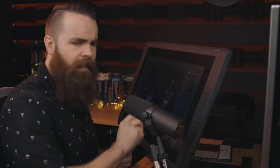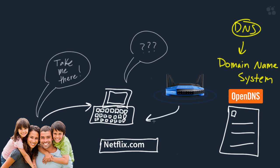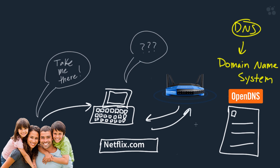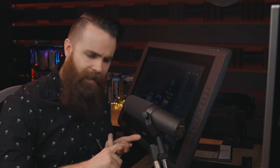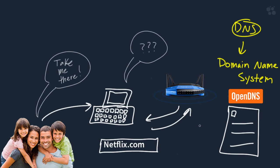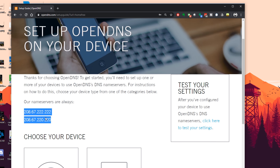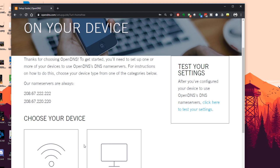The better option is to use your home router to tell your computer what DNS server to use, because it's already doing that job. When your computers, game systems, TVs — whatever you need to connect to the internet — they contact this router on your home network and say, hey, I need an IP address, I need to know how to get out to the internet, and also I need a DNS server. We can tell that router to use the OpenDNS servers so that we have ultimate control.